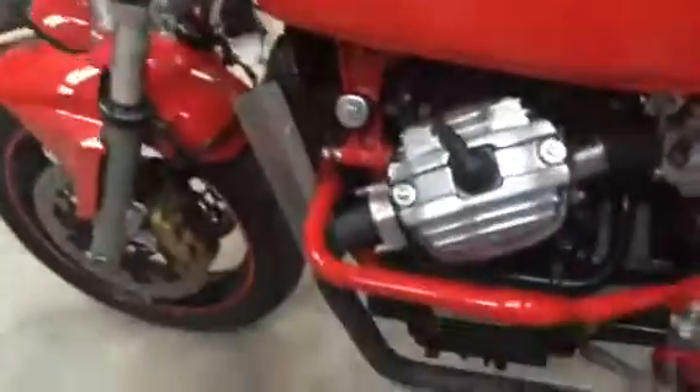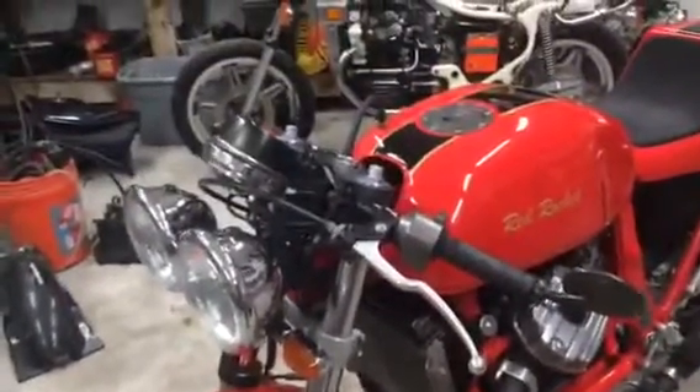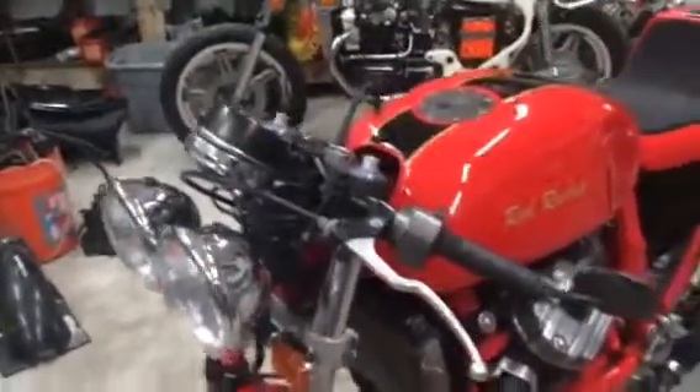This bike runs exactly like it looks. He's been riding it for about 9 months now and got all the little bugs worked out of it. He entered it in 2 shows this year and won both. One of them was the Riding Into History up in St. Augustine, and the other was the cafe show at Daytona, at the Daytona swap meet during bike week.